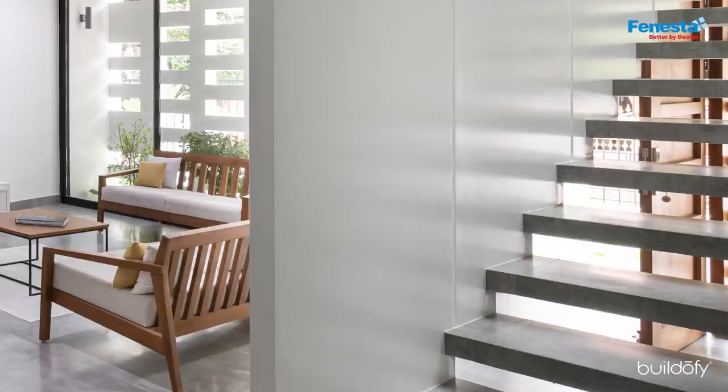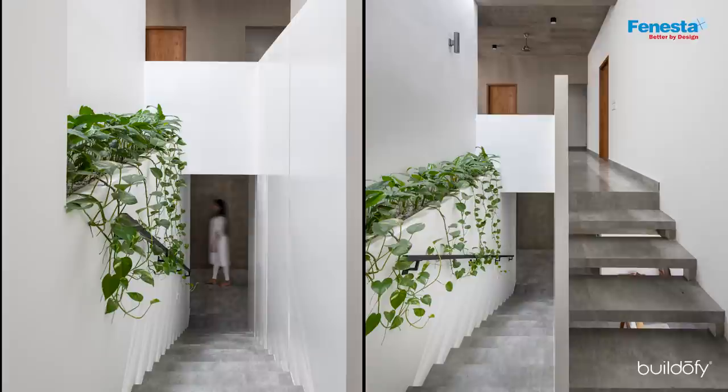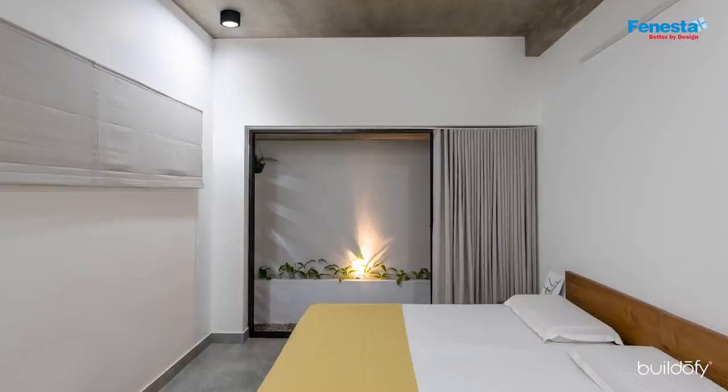The stair risers were avoided so as to let in light and also to give a feeling of lightness. A blending space was created at the side of the stairs at mid-landing level, where sunlight comes from the top through a narrow cutout above.